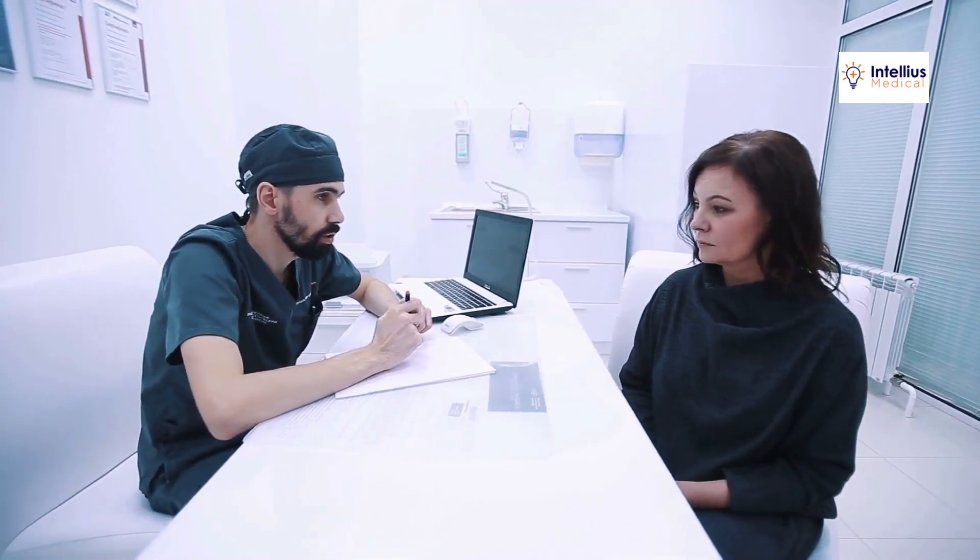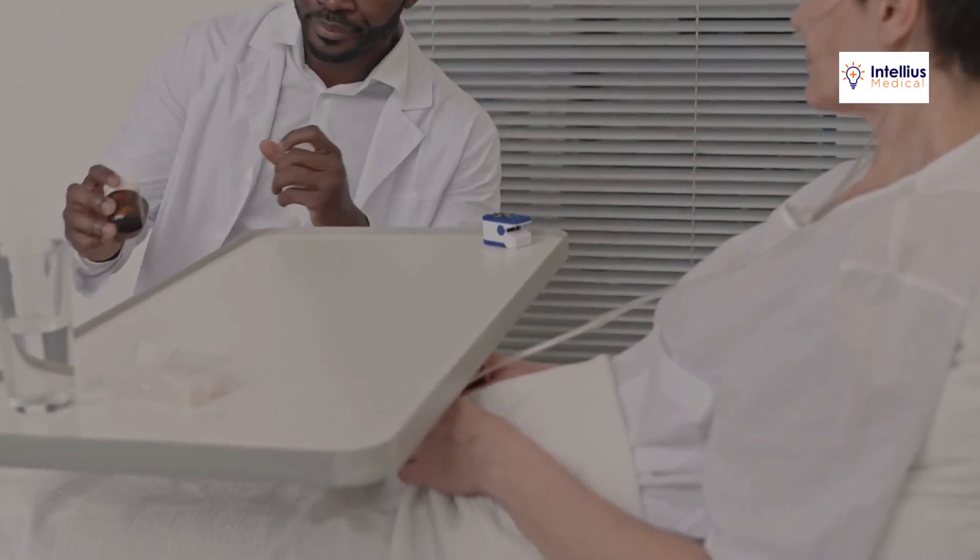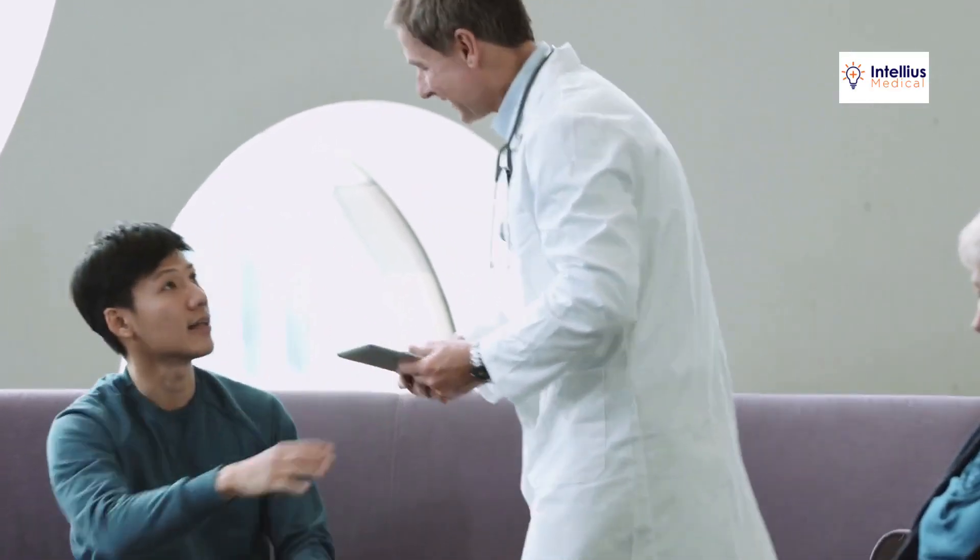Running a successful healthcare practice is challenging enough without navigating online advertising. Nearly 75% of users never scroll past the first page of search results. That's why your ads need to be expertly crafted and precisely targeted.